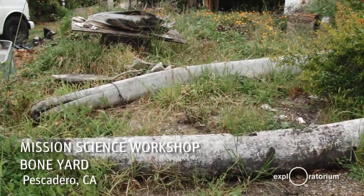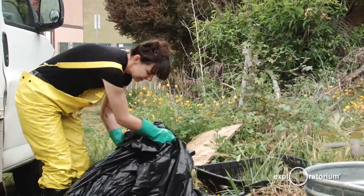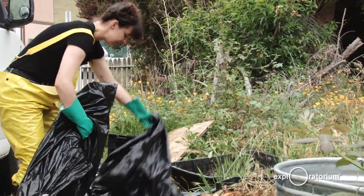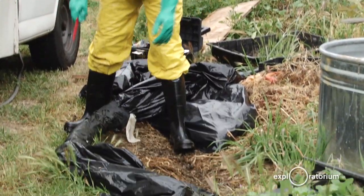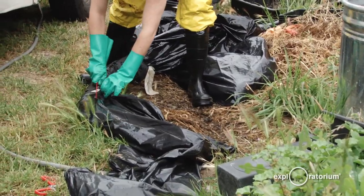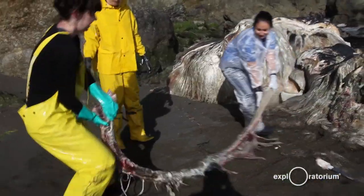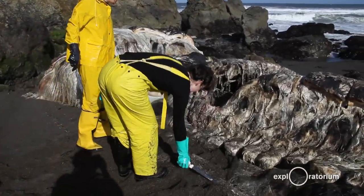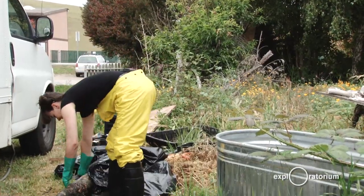I got a call from Cal Academy about three weeks ago saying they were going to drag the sperm whale out to sea and bury it. We didn't realize how much work it actually takes to cut up a whale, and so we spent probably about six hours down there just trying to get anything we could, and we walked away with three ribs.